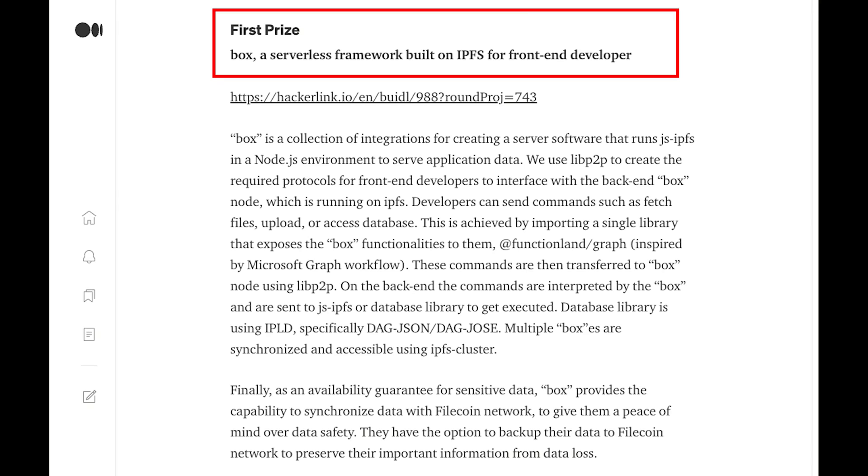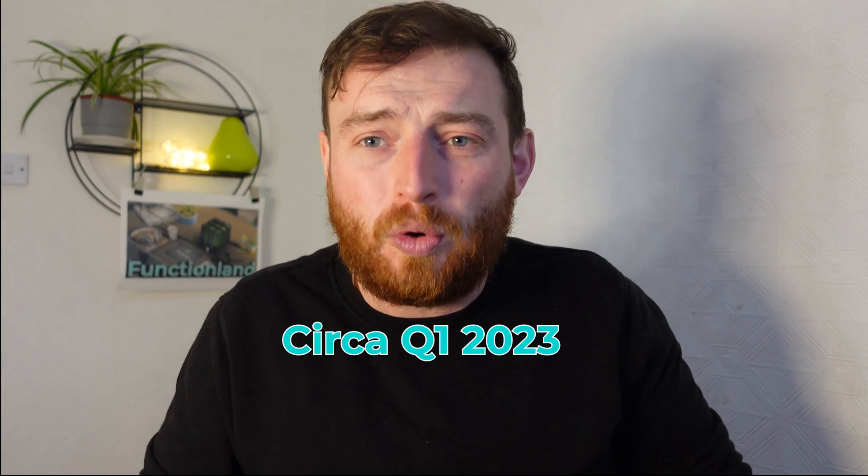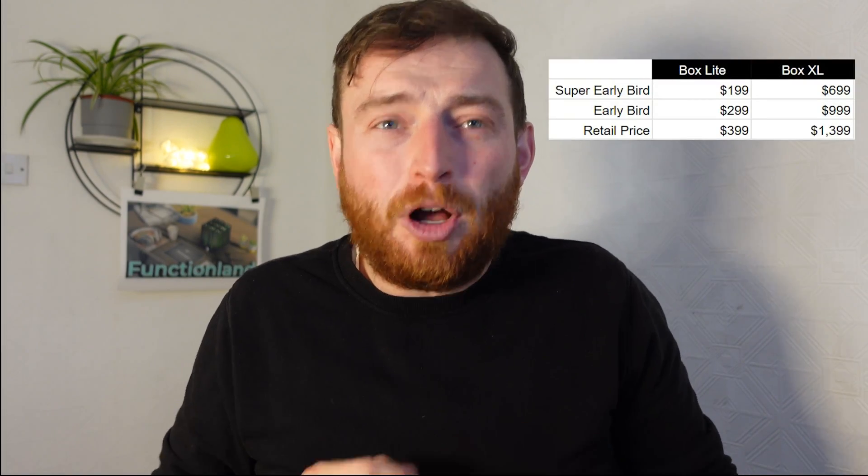They came first in a Filecoin hackathon. They have a super strong team with a lot of experience in tech and a very flat organizational structure. The plan is to ship Box around Q1 2023. They have a few price points, which you can see here, so it's possible for everybody to get involved.